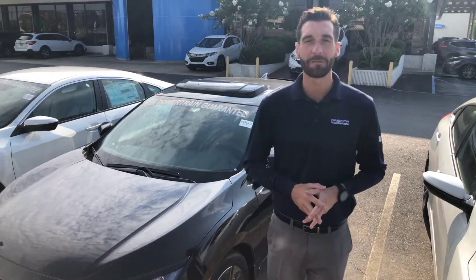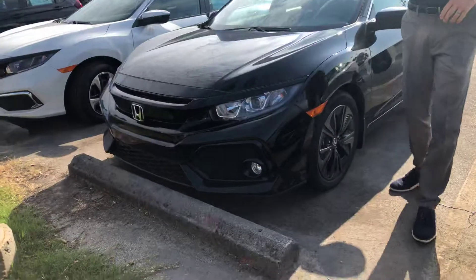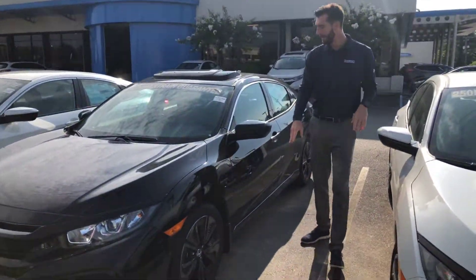I'm going to go over a couple of the standout features that you're going to get on this 2018 model. You're going to get your daytime running lights, you're going to pick up a fog light on this one as well, and 17-inch aluminum alloy rims.